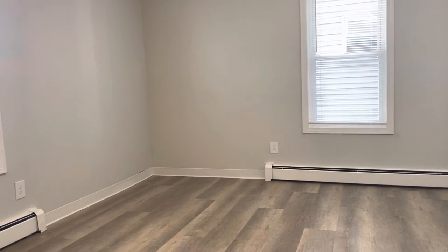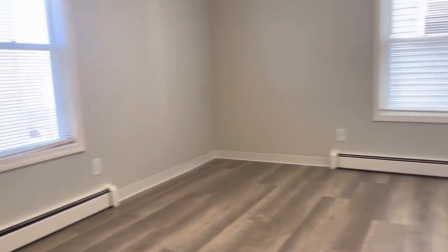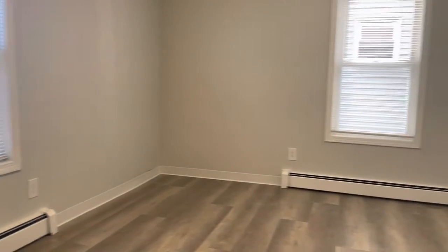Start your video tour right when you walk in. Living room area here, newly renovated throughout, brand new flooring, big windows for plenty of natural light, high ceilings, fresh paint throughout.